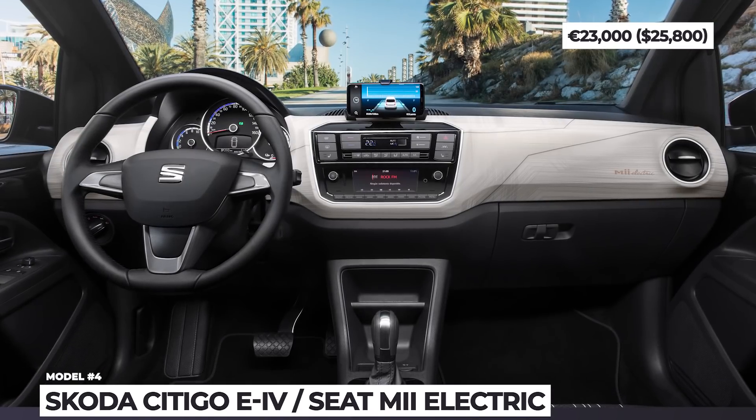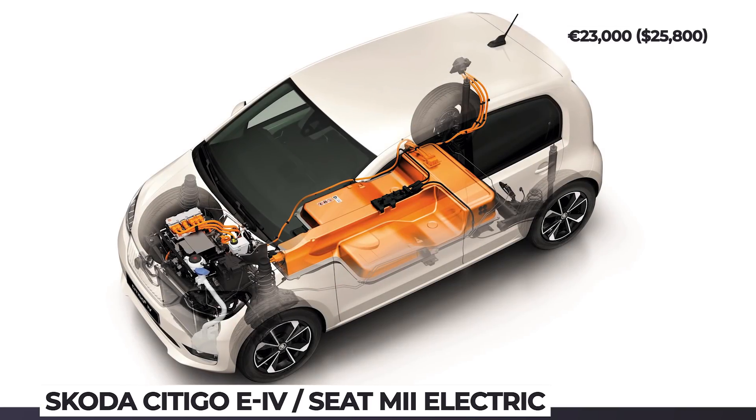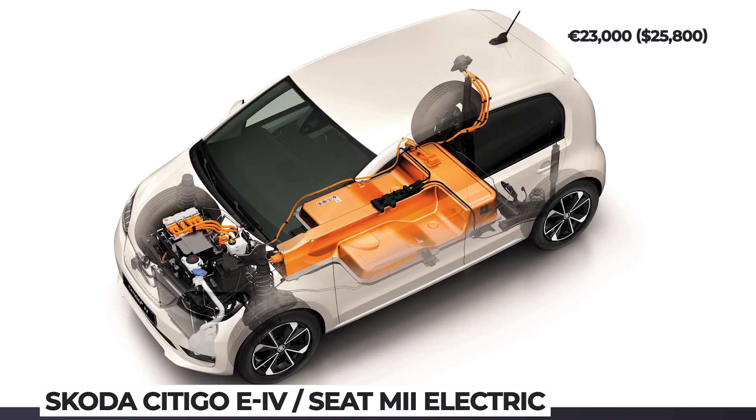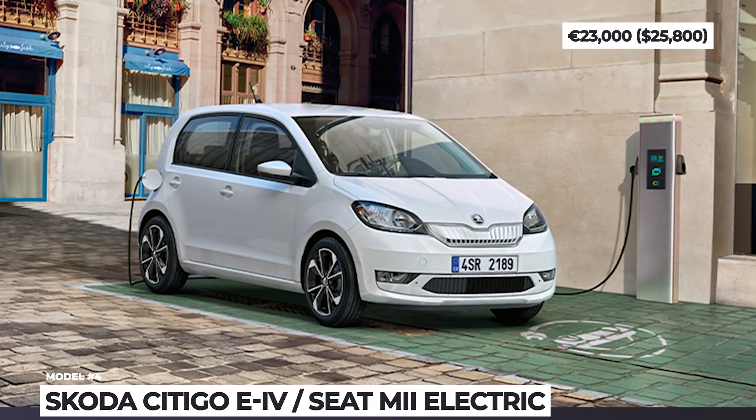You can replenish the range at 7 or 40 kW rate, the latter taking 1 hour to get from 0 to 80 percent. The final trimming of the models will be determined by the executives at Skoda and Seat independently, but they should be on par with the rest of the modern city cars.